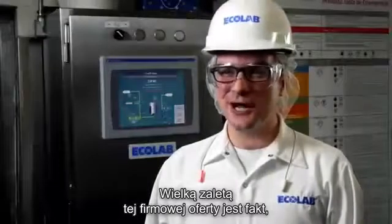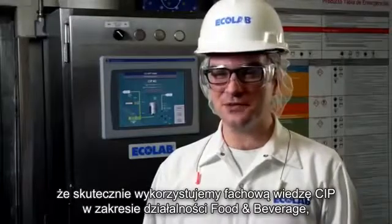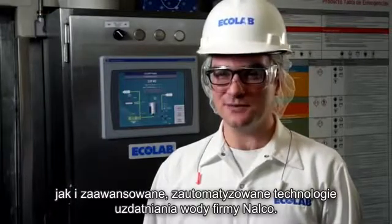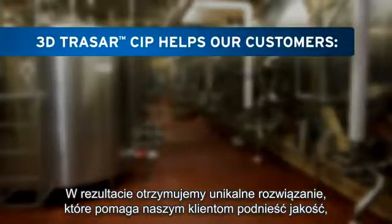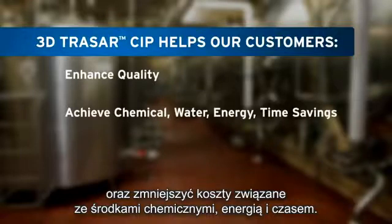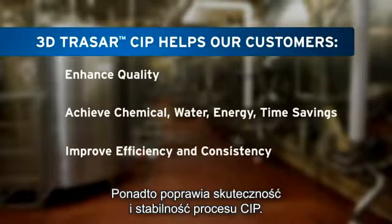What's great about this proprietary offering is that we're leveraging the CIP expertise of our food and beverage business, as well as the advanced automation technologies from our Nalco water treatment business. The result is a unique solution that helps our customers enhance quality and find savings in chemical, water, energy, and time. In addition to that, it improves the efficiency and consistency of the CIP process.